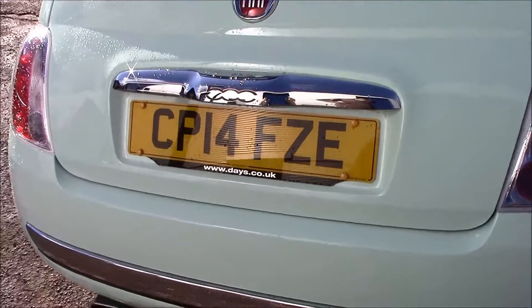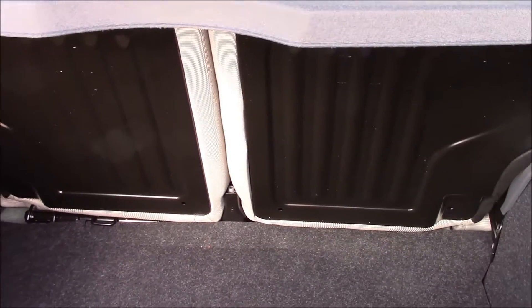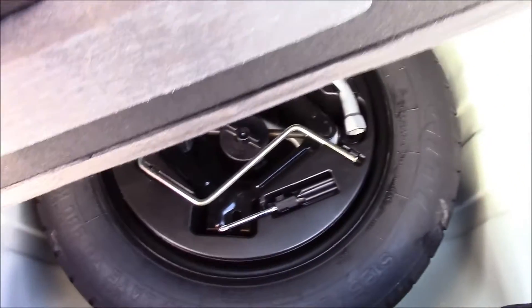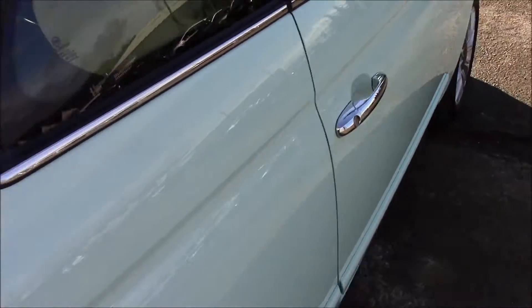If we take a look at the boot, you'll be able to see that it's quite a spacious boot. The rear seats come as a 50-50 split and they can be folded for additional space. Right underneath here we have a temporary spare wheel. The fuel consumption for this vehicle is 58.9 miles per gallon.